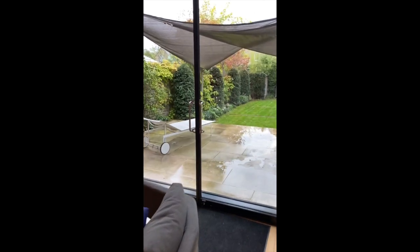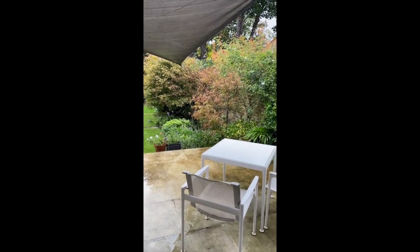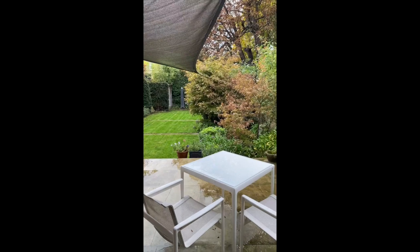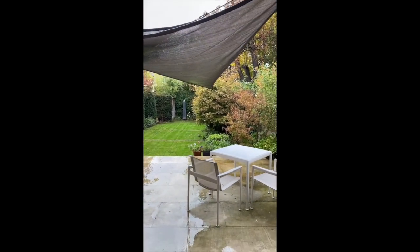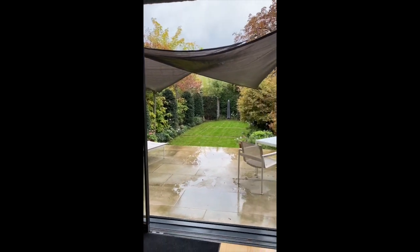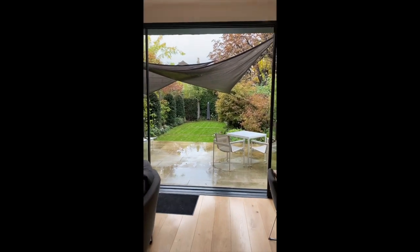These sliding doors are just fantastic — they work so effortlessly and allow the outside in. Look how smoothly that runs. Shame it's not a beautiful sunny day so we could sit outside and have a gin and tonic at sunset. It's a sunny, sunny garden and these doors really open up and let the outside in.